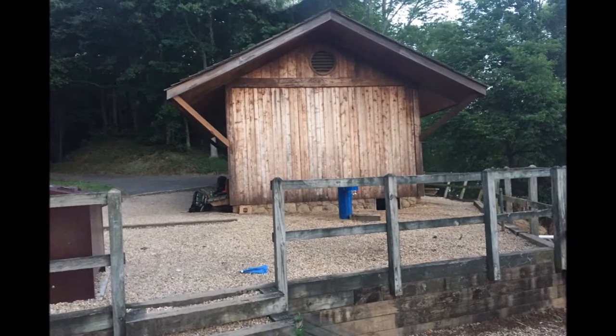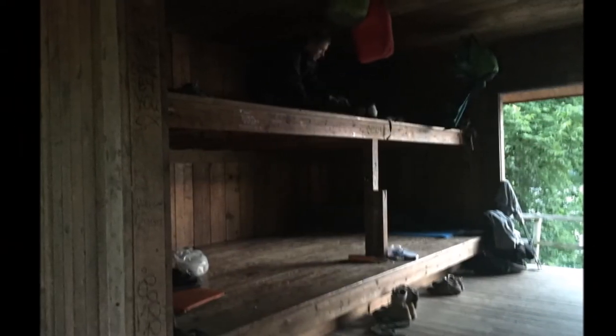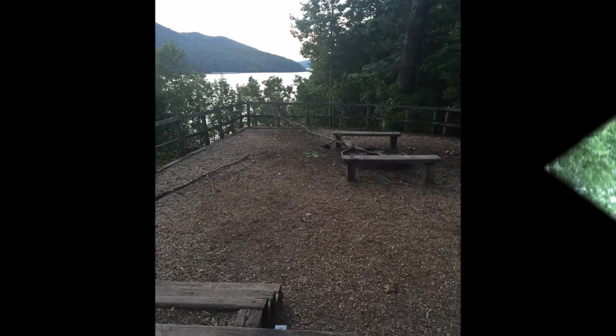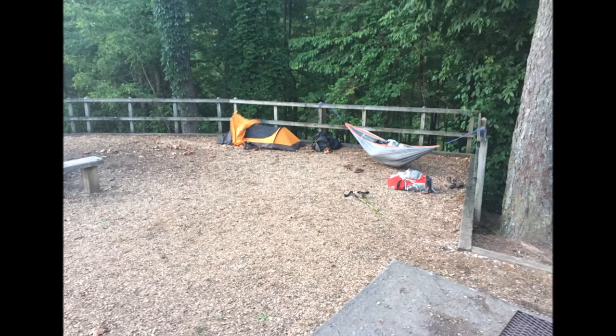After working half a day and driving six hours, Larry and I were going to stay at the famous Fontana Dam Hilton shelter. It's a double-decker, two-sided shelter that holds about 20 hikers. It's right on the lake, with places where you can tent and hammock. It's got a bath house and running water — it's a really nice shelter.